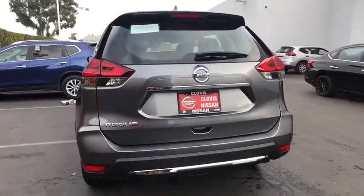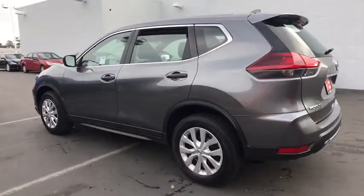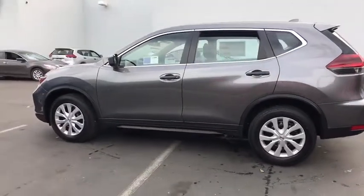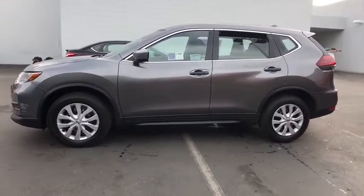Here are some of this vehicle's great options: backup camera, keyless entry, Bluetooth, adjustable steering wheel, power steering, cruise control, ABS four-wheel, four-wheel disc brakes, front-wheel drive, rear defrost.